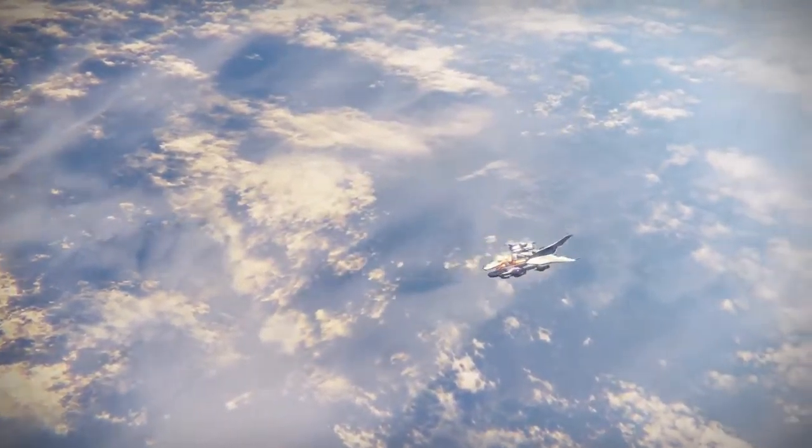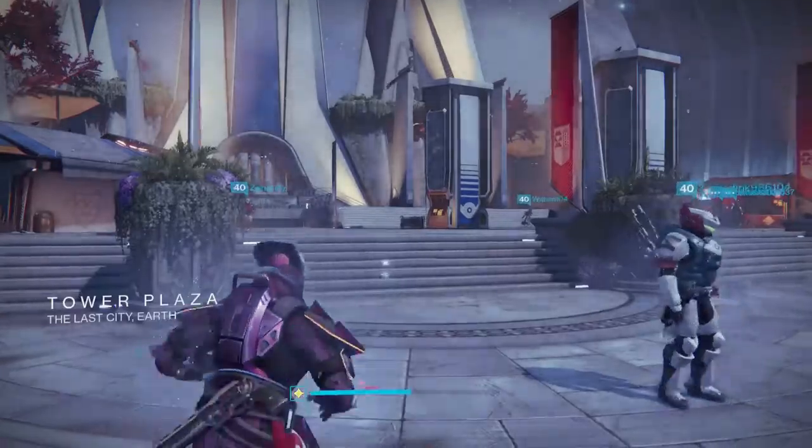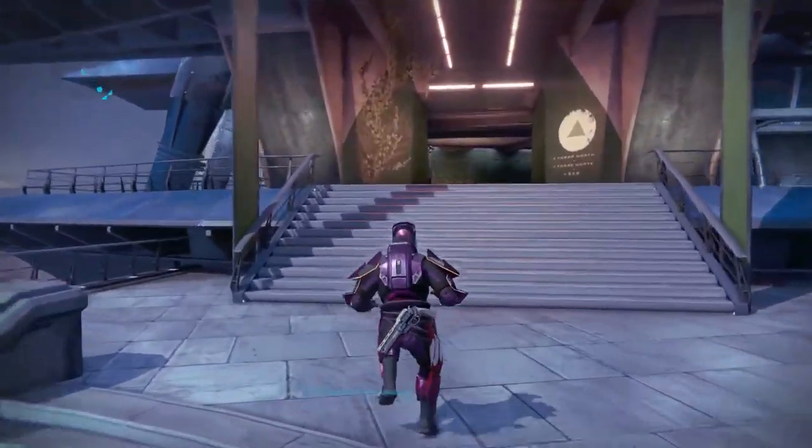Xur is in the balcony by the speaker and he is selling the Mark 44 Stand-Asides, the Lucky Raspberry, and the Claws of Ahamkara. The Claws of Ahamkara are for Warlock, the Lucky Raspberry is for the Hunter, and the Mark 44 Stand-Asides are for the Titan.